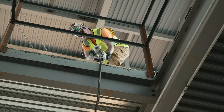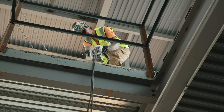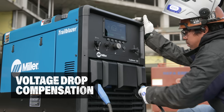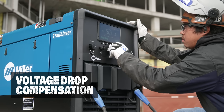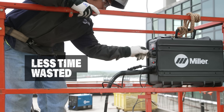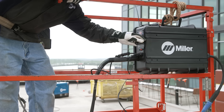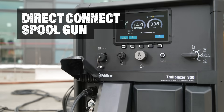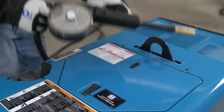Long weld leads won't impact arc quality thanks to cable length compensation and weld lead calibration automatically adjusting for the voltage drop. ArcReach technology eliminates walks back to the welder to adjust parameters when using an ArcReach wire feeder or remote.